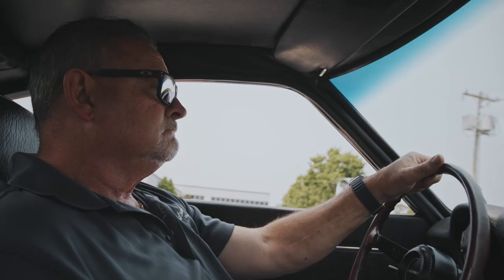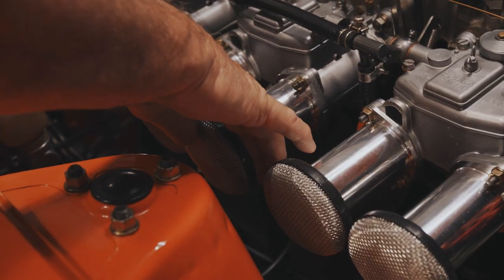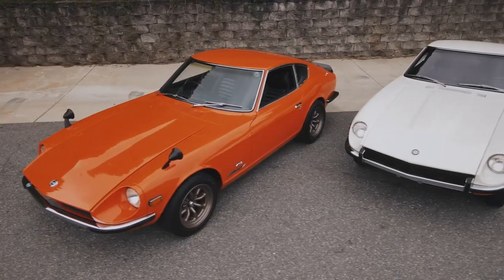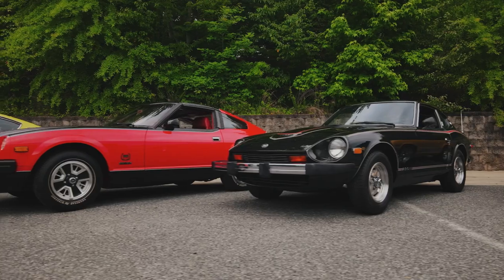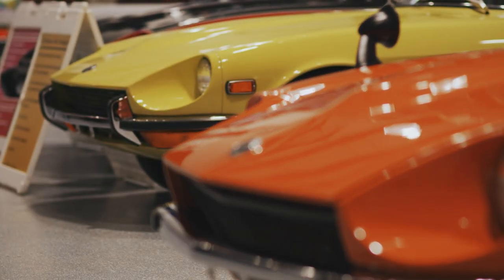I've always just loved the cars. They are beautiful cars. They're clean and he's put his heart and soul into them. All of these cars are in impeccable condition. These cars are an important part of automotive history.